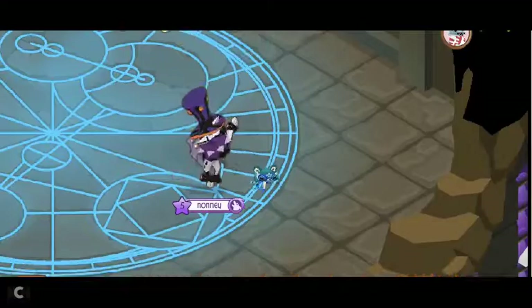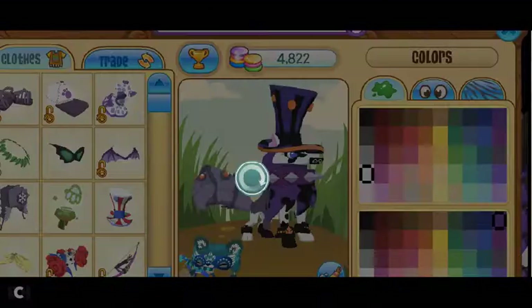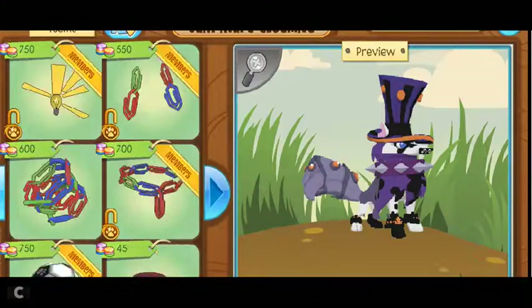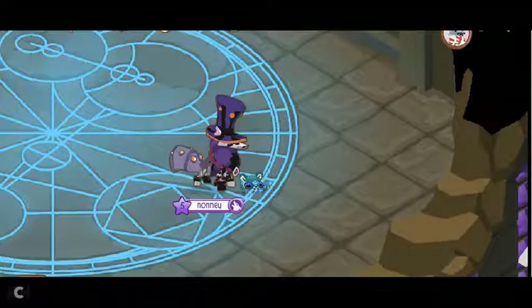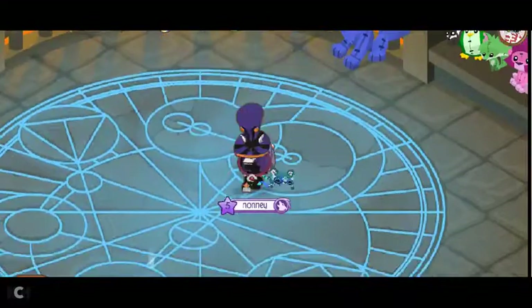And necklaces, even though they are about 15 gems more expensive, they are for non-members. So this necklace right here is the rarest item in Animal Jam. It isn't a National Geographic cool banner — it is a necklace.